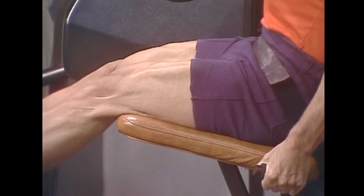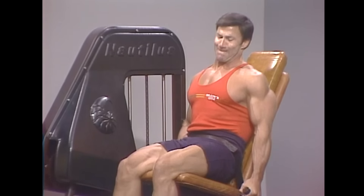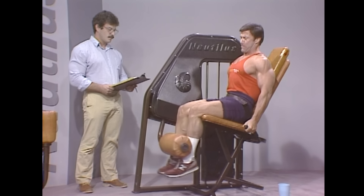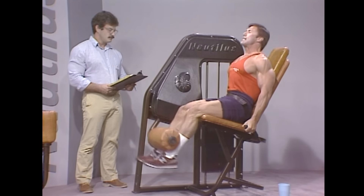Mike taught that while the principles of productive exercise are universal and apply to all human beings, each of us must work out the practical application of how much volume and frequency we can employ for best results. In other words, we need to create our own training routines. While there's no need to go into the principles that underpin Mike's approach here, I will touch on some of them after presenting the recommended workout program.